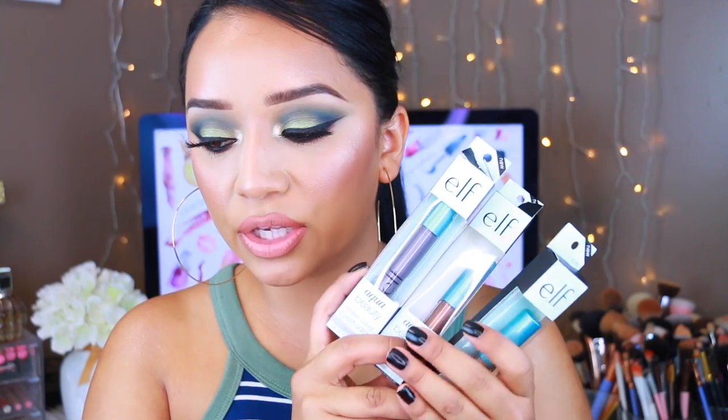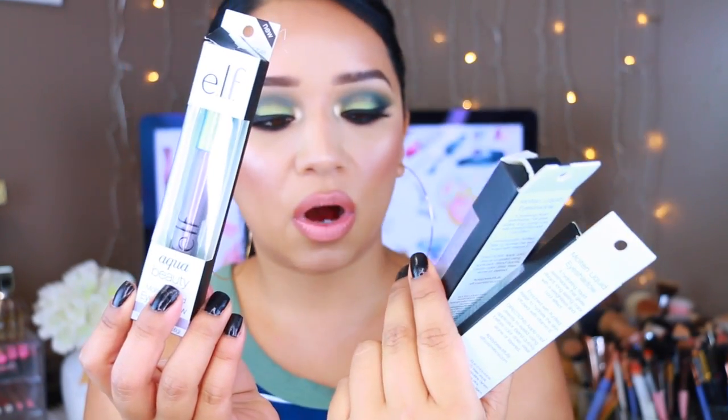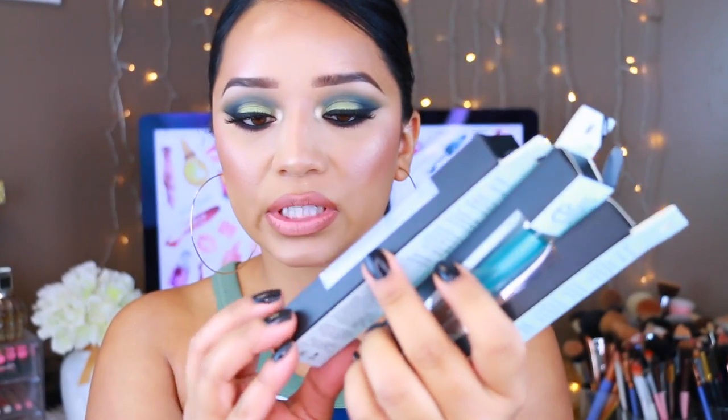Now let's get into the good stuff. Like I said, I placed an order at e.l.f. last week and I got my stuff in the mail. I'm going to show you guys all the products that I got — I purchased these myself with my own money. Most of these things are new or were in their new section, which is what catches my attention the most. I noticed that they had these new e.l.f. Aqua Beauty Molten Liquid Eyeshadows, and these are the three that I picked up: Rose Gold, Molten Bronze, and Cool Steel.